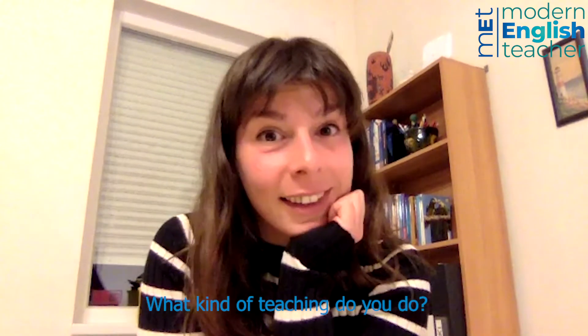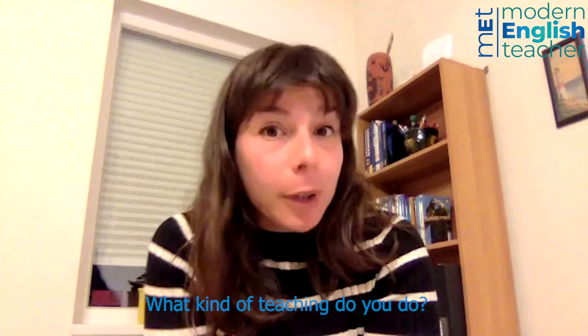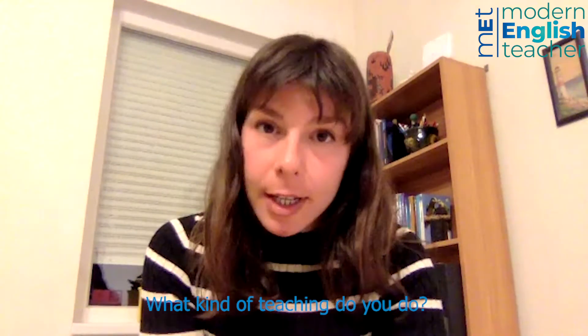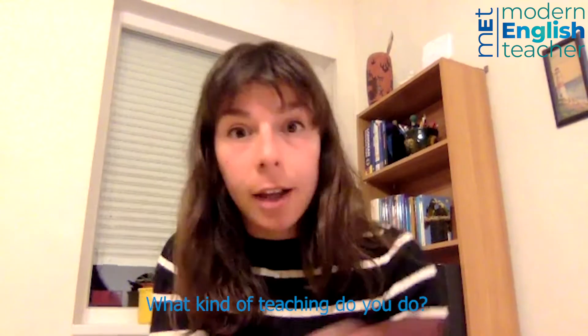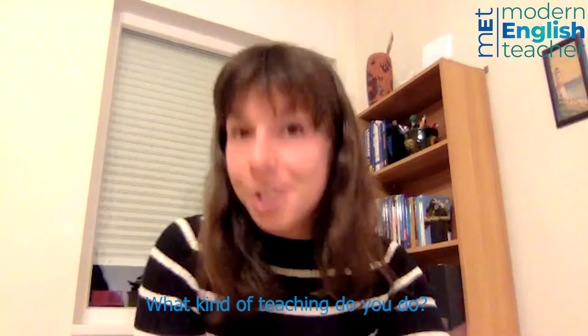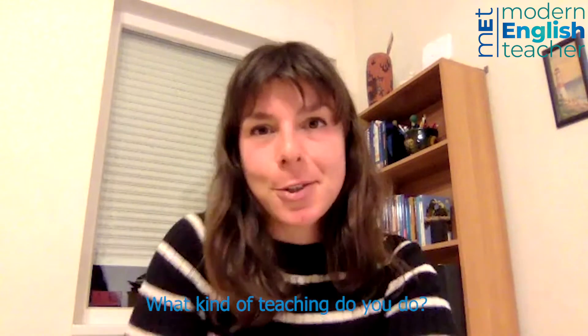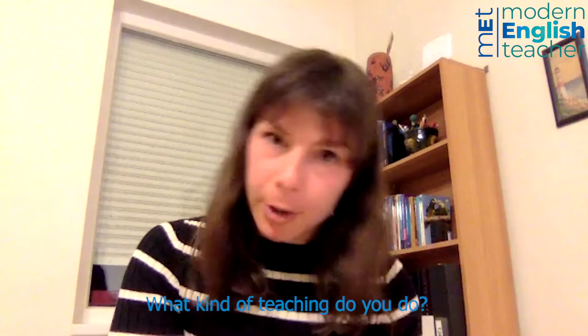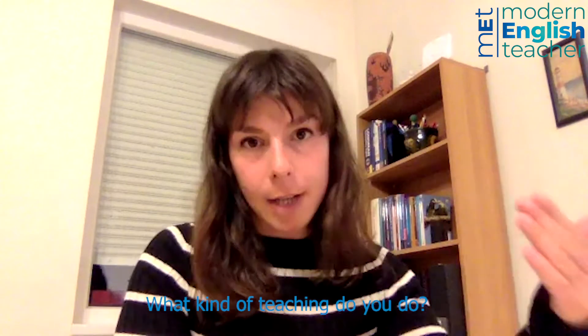And what kind of teaching do you do? I work as an assistant lecturer at the Hungarian University called Carly-Gashbar University. And I teach teacher trainees, English teacher trainees, both full-time and correspondence students. The correspondence students are already teaching, so they might be primary school teachers who want to become high school teachers.